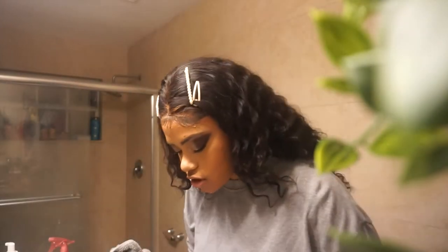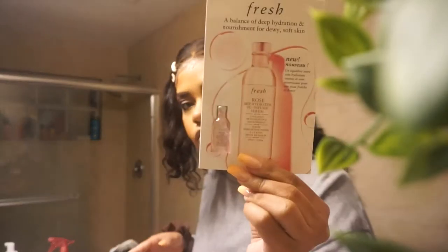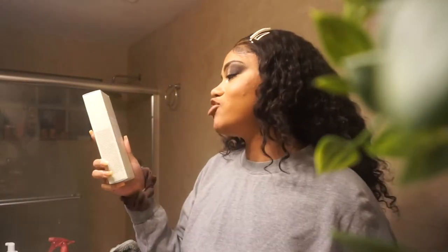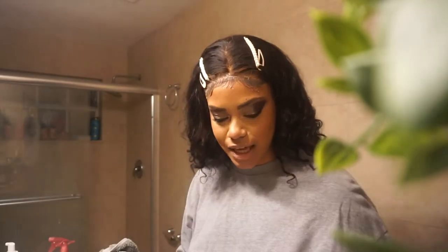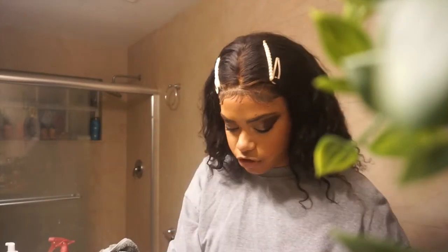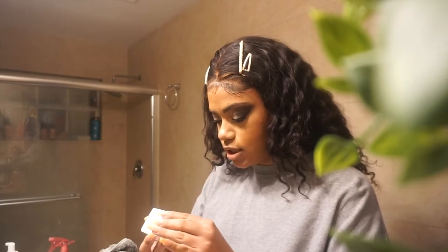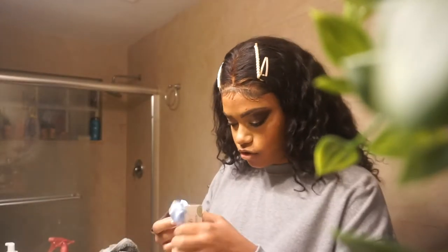So in here I have the Rose Deep Hydration Oil Infused Serum, the infamous Fresh Soy Face Cleanser — I'm so excited to try this — the Rose Deep Hydration Facial Toner, and lastly the Rose Deep Hydration Face Cream with a duo of hyaluronic acids and a cute little scrunchie. So I'm gonna go ahead and get into reviewing the products.